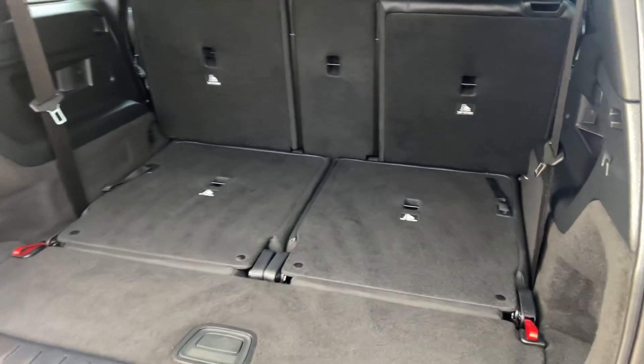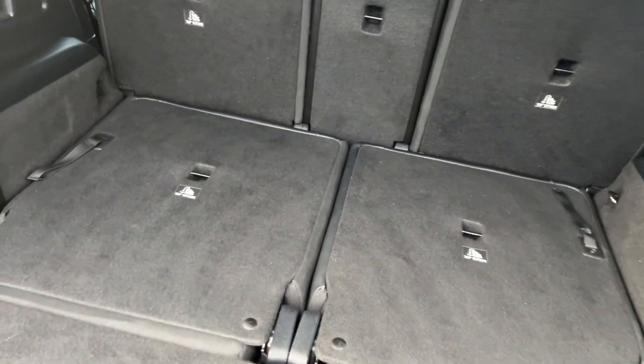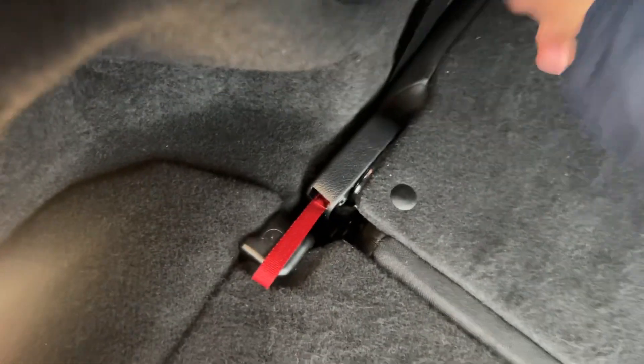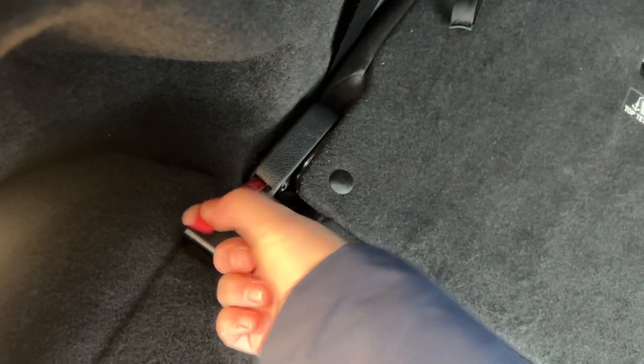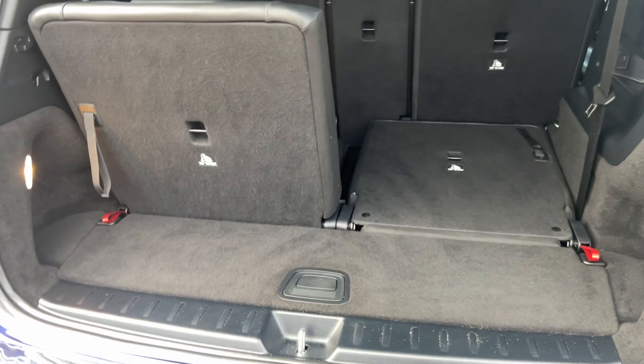As the seven-seater version, you can pull the seats down on the rear, which gives you extra space. Then you can pull your seats up and you still have good room.